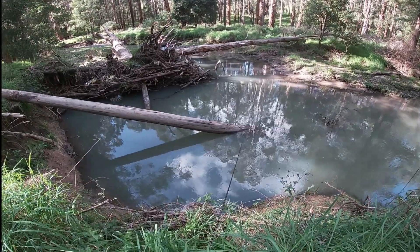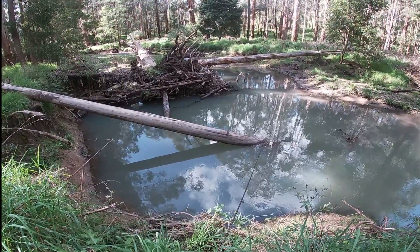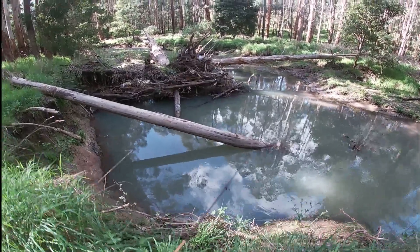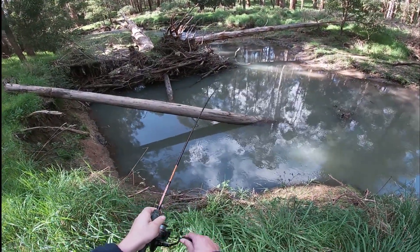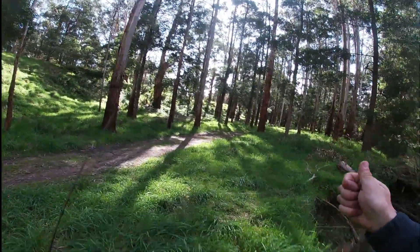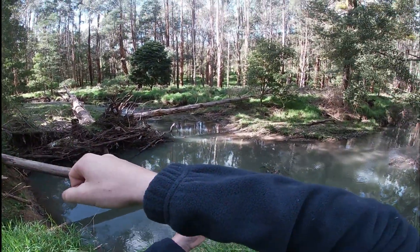Something already grabbing that! Got one - a nice little trout. One at about 20-something centimetres. Time to get a shot of him.